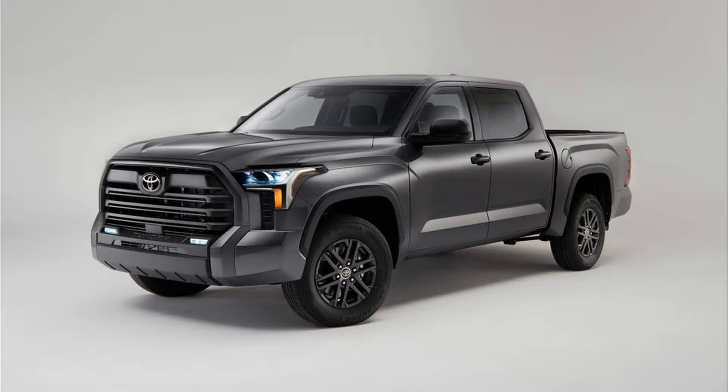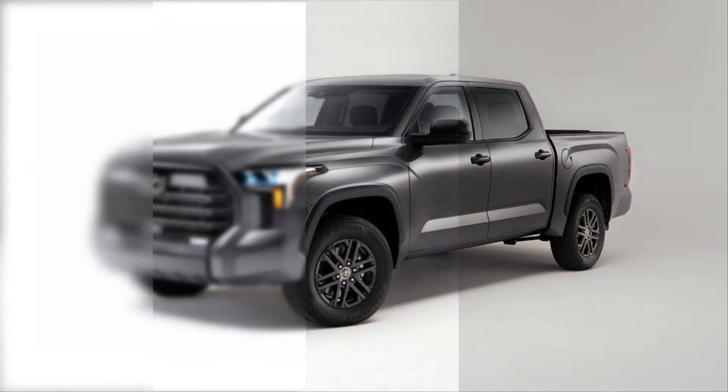The 2023 Toyota Tundra pickup adds an SX trim — a blackout package that is essentially Nightshade by another name. The Tundra is just coming off a long-awaited redesign that arrived for 2022, and in the year immediately following a major model change, we'd expect only minor tweaks, which is exactly what the Tundra has in store for 2023.